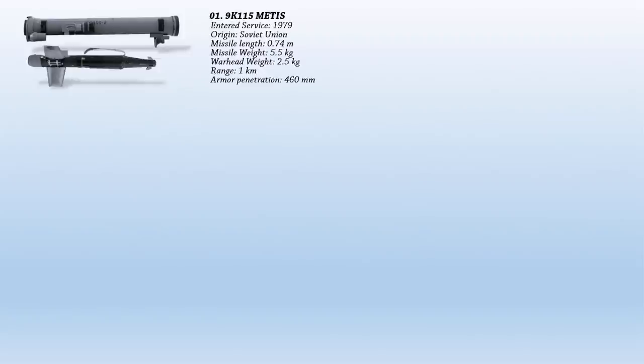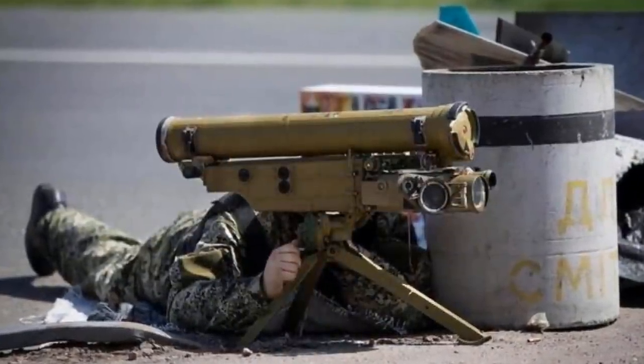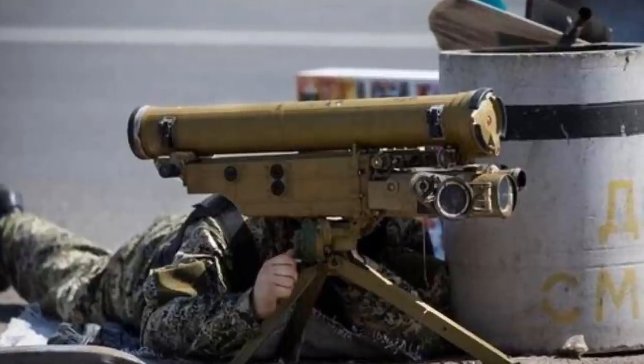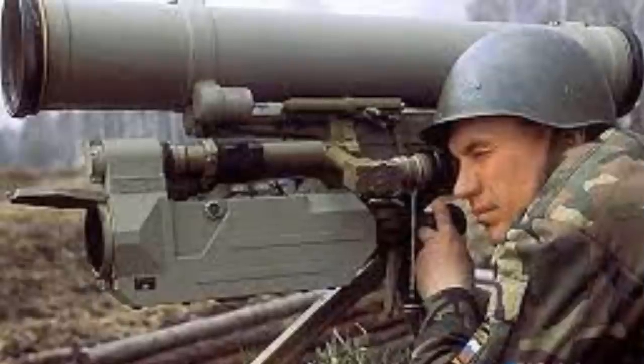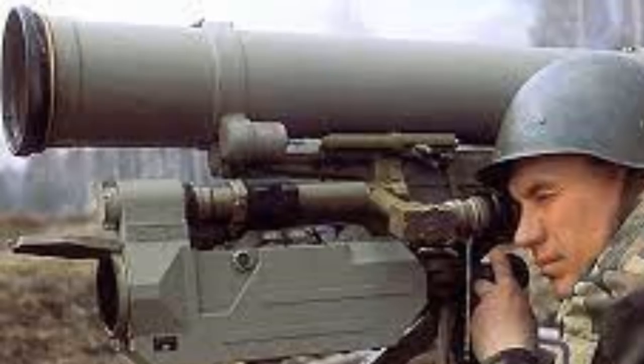First, we have the 9K-115 Metis, also known as AT-7 Saxhorn according to NATO. This is a man-portable tube-launched SACLOS wire-guided anti-tank guided missile of the Soviet Union. It is considered the Soviet counterpart to the American M-47 Dragon ATGM. The missile has a short minimum range of 40 meters and can engage targets moving at up to 60 kilometers per hour. The missile's warhead is a single heat-shaped charge that can penetrate 460 mm of armor.